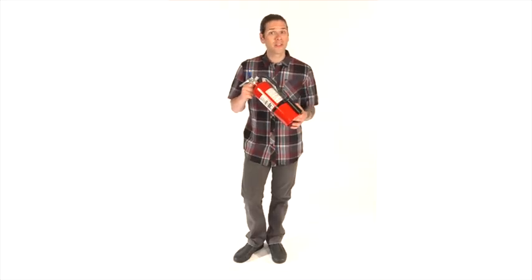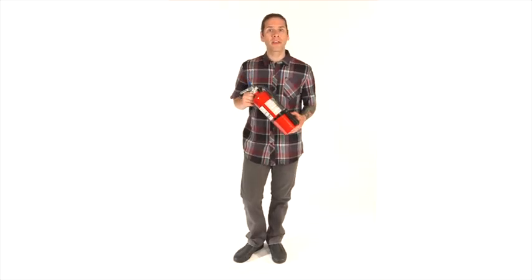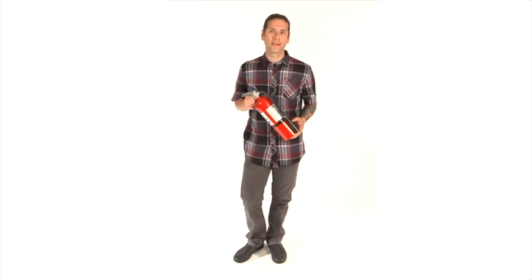Fire extinguishers can save lives and property if used correctly and individuals are trained beforehand. If a fire should break out, sound the fire alarm and call the fire department if appropriate. Identify a safe evacuation path before approaching the fire with an extinguisher. Do not allow the fire, heat or smoke to come between you and the evacuation path.